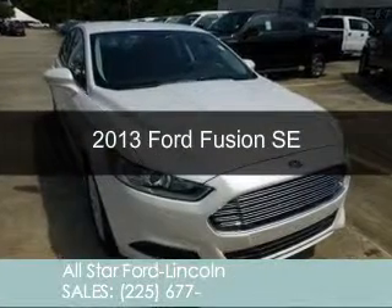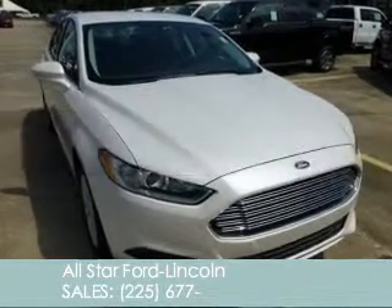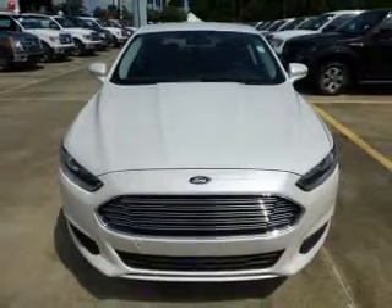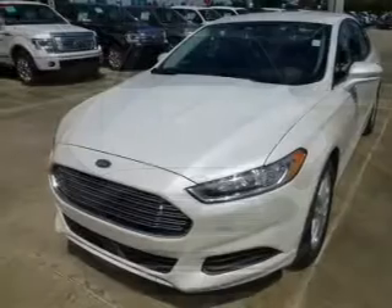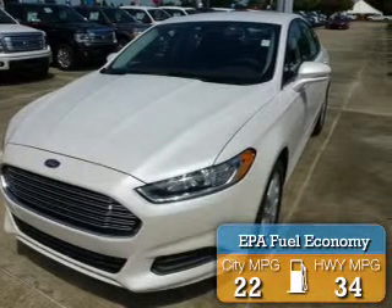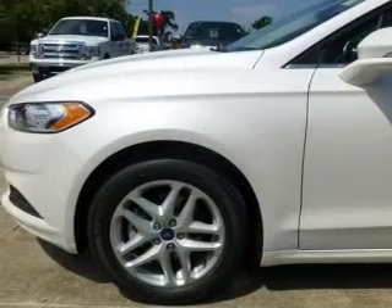This is a new 2013 Ford Fusion, powered by front wheel drive, a 1.6 liter 4-cylinder engine, and an automatic transmission. Great fuel efficiency saves you money by requiring fewer trips to the gas station.